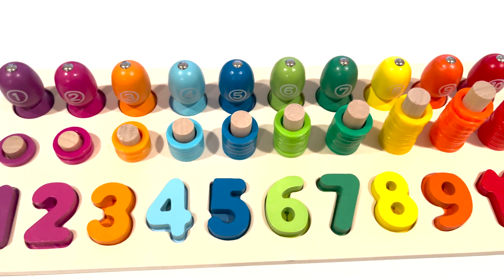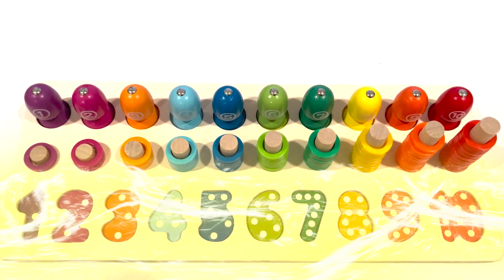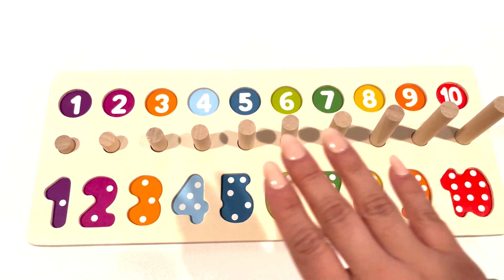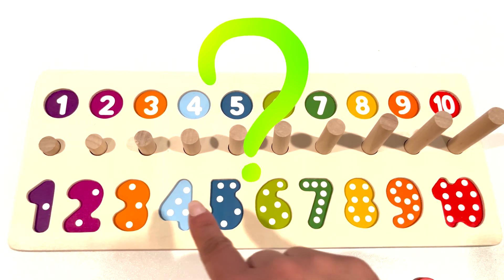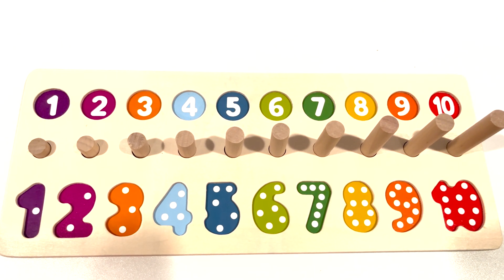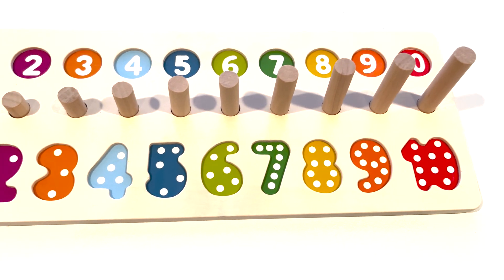Look at all the wonderful numbers and colorful fishes. What happened to all the pieces? They are gone. Can you please help me to fill the puzzle in once again? Let's get started. Let's put all the pieces back together.